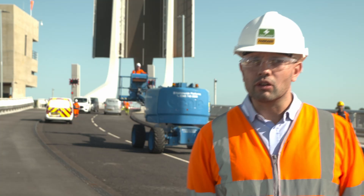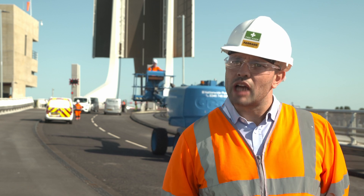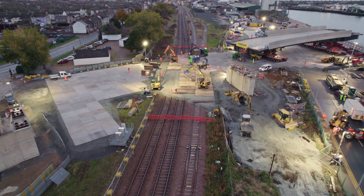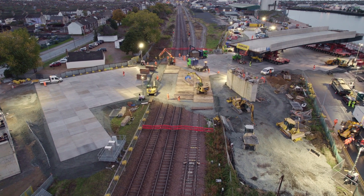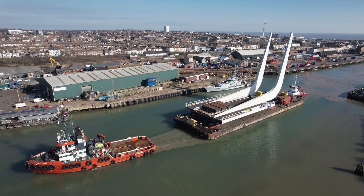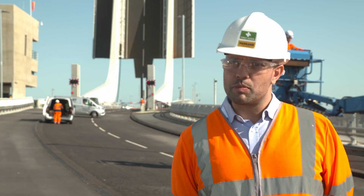There's been a lot of collaboration between all the local stakeholders in the project, from local businesses for which accesses have had to be moved, to the railway authority for which we've had to construct a bridge span over, and of course the port authority throughout Lake Loathing and the live port environment we've been working in throughout. Collaboration and support of the project has been key.